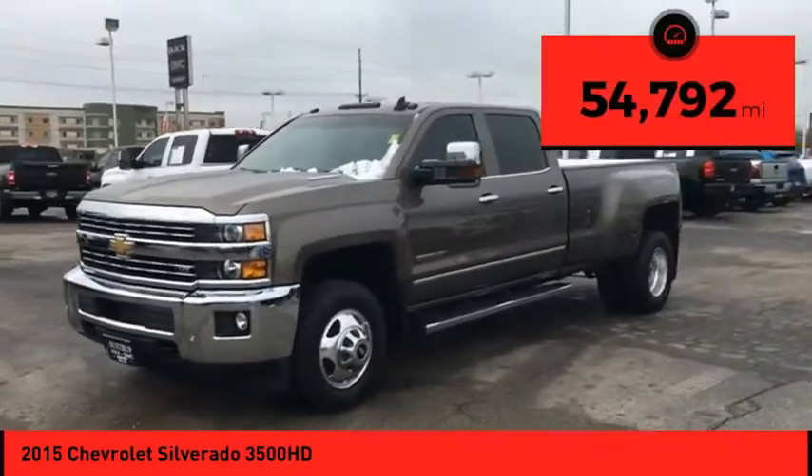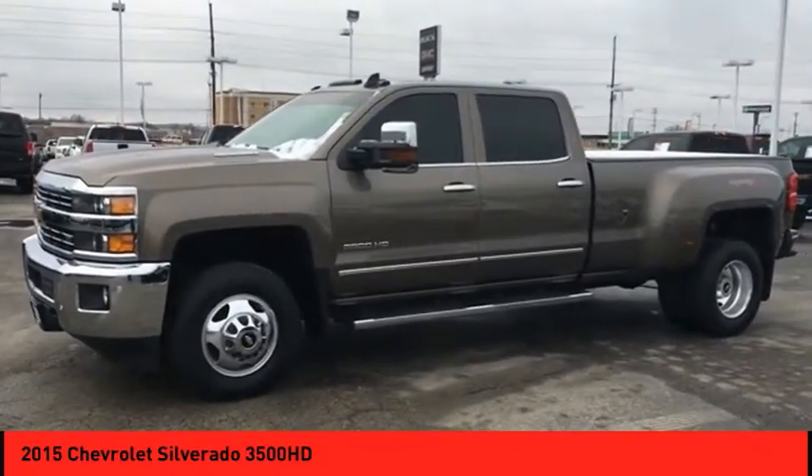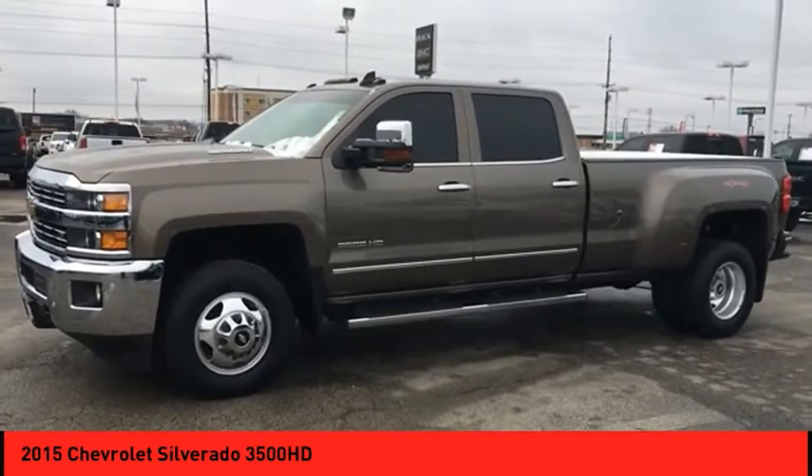This vehicle has less than 55,000 miles. This beauty is sure to make you the talk of the neighborhood. So call or drop in for a test drive today.